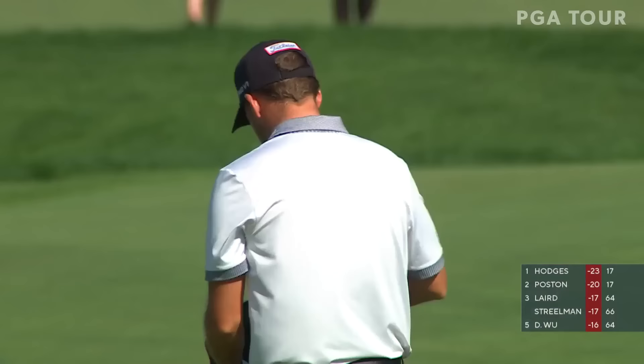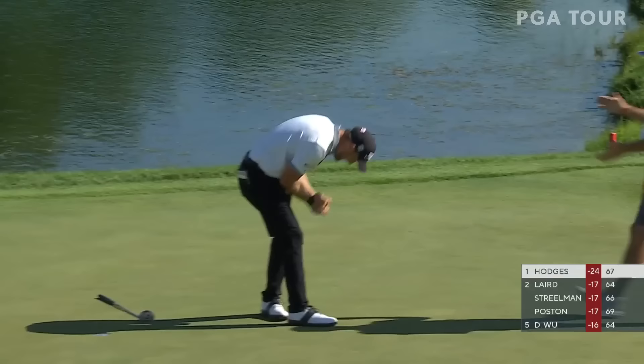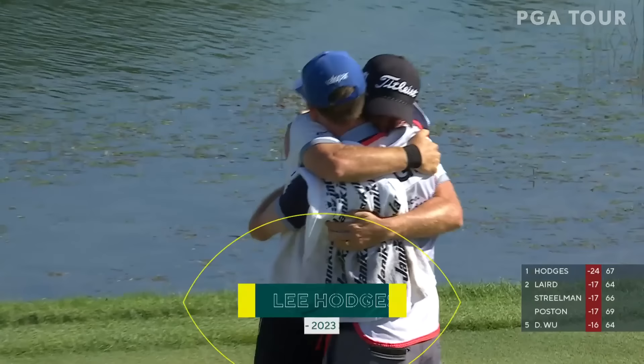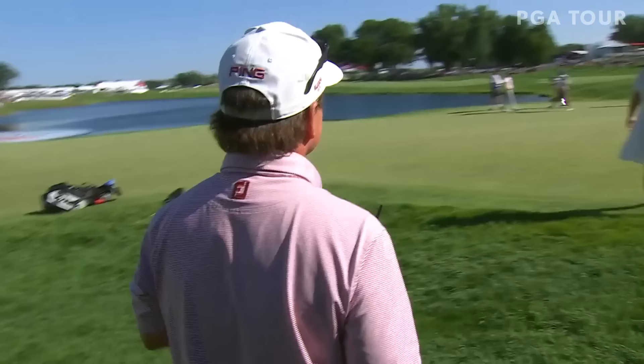Lee Hodges is going to win for the first time in his PGA Tour career. Lee Hodges wins for the first time on the PGA Tour — wire to wire, the first wire to wire winner in 3M Open history.